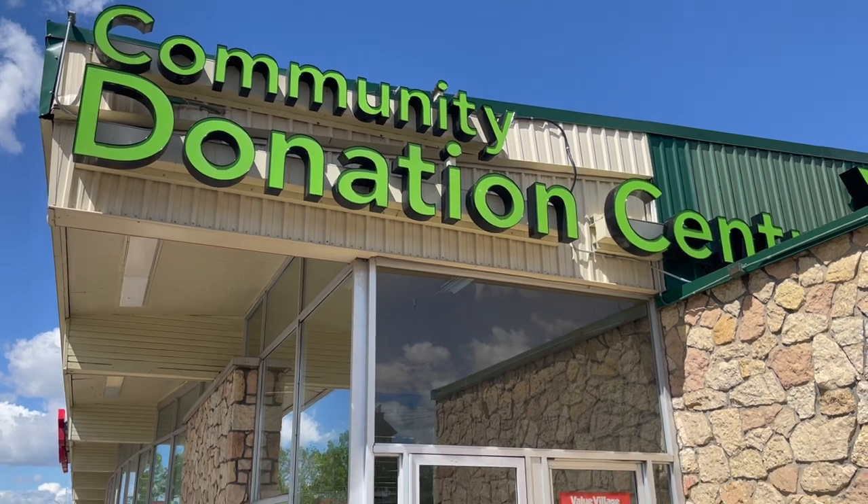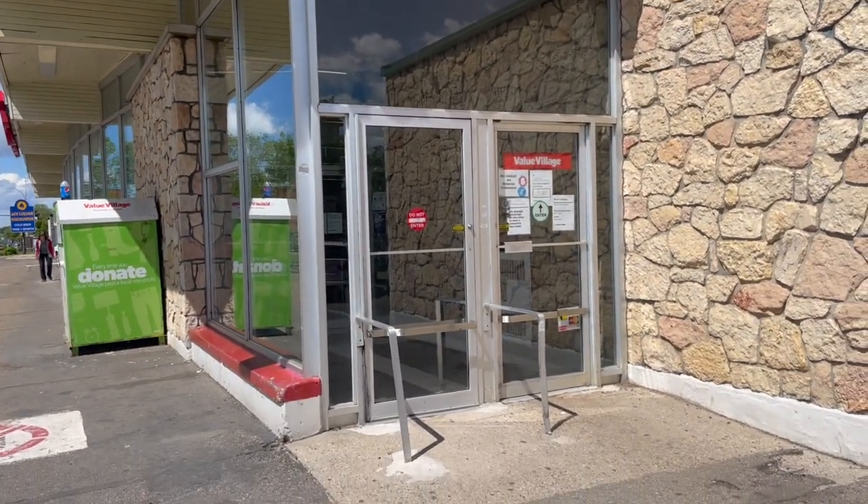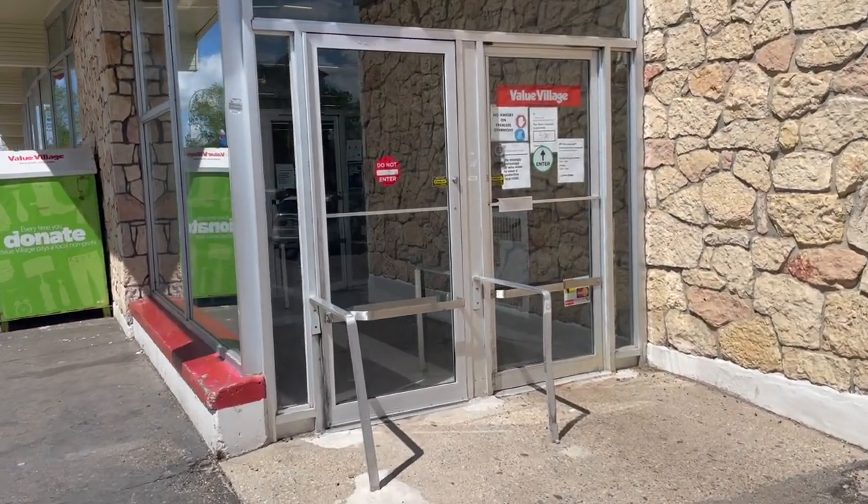Today we're going to do a little thrift store adventure and see what we can find inside of a local donation center. Let's check it out!